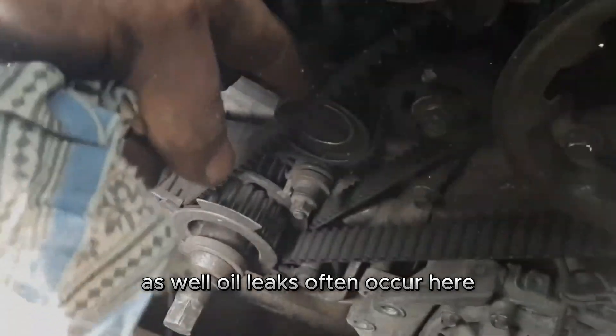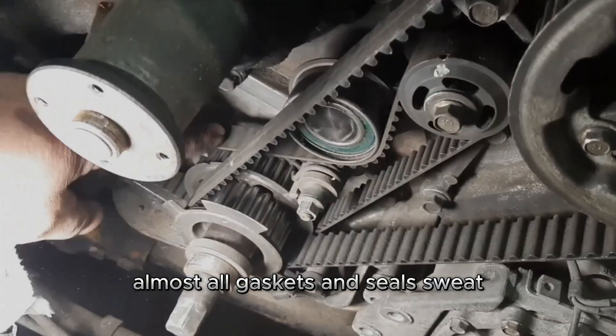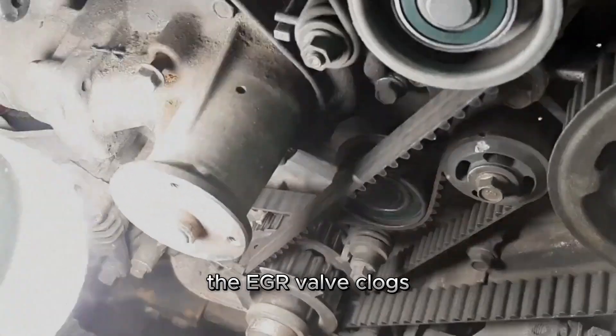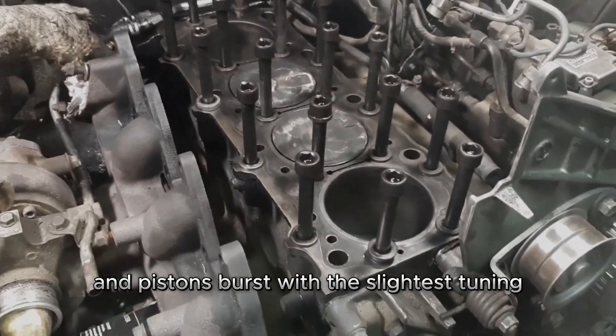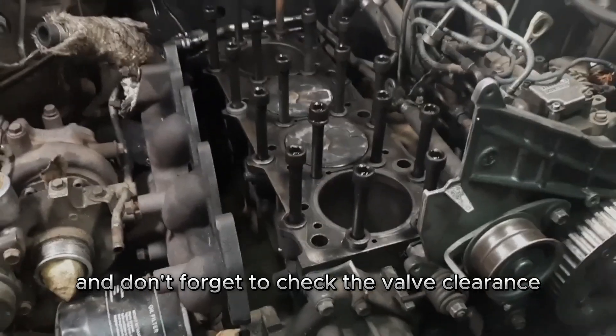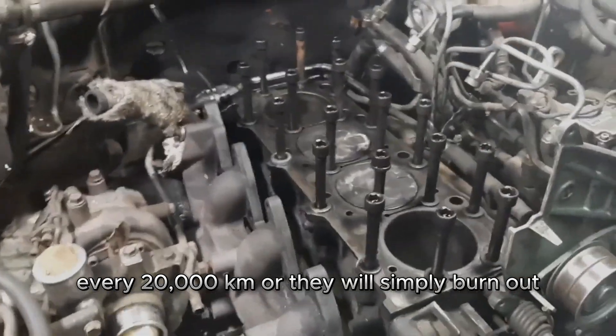Oil leaks often occur here — almost all gaskets and seals sweat. The crankshaft pulley and vacuum pump have a low service life. The EGR valve clogs, a lot of trouble is associated with airing, and pistons burst with the slightest tuning. Don't forget to check the valve clearance every 20,000 kilometers, or they will simply burn out.